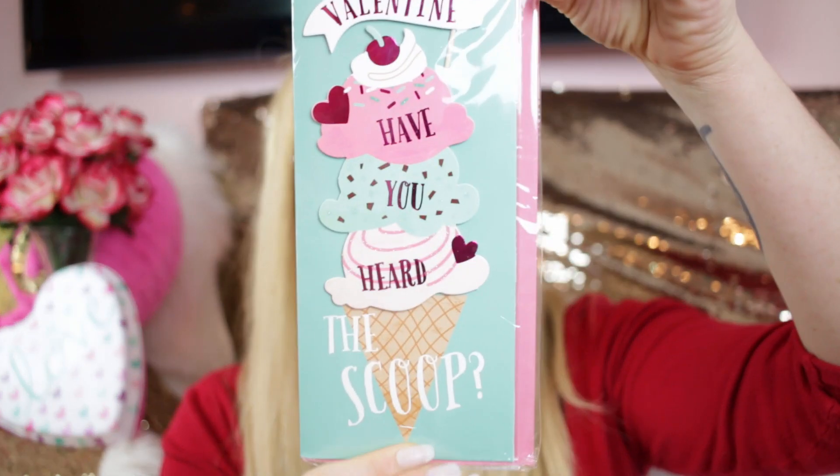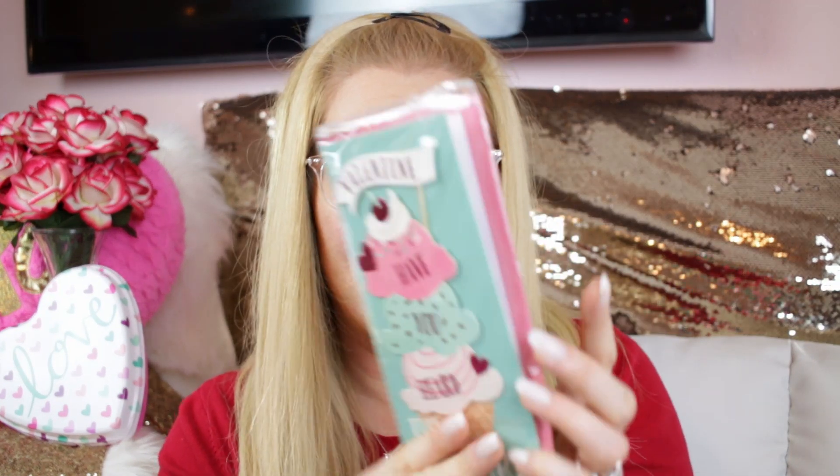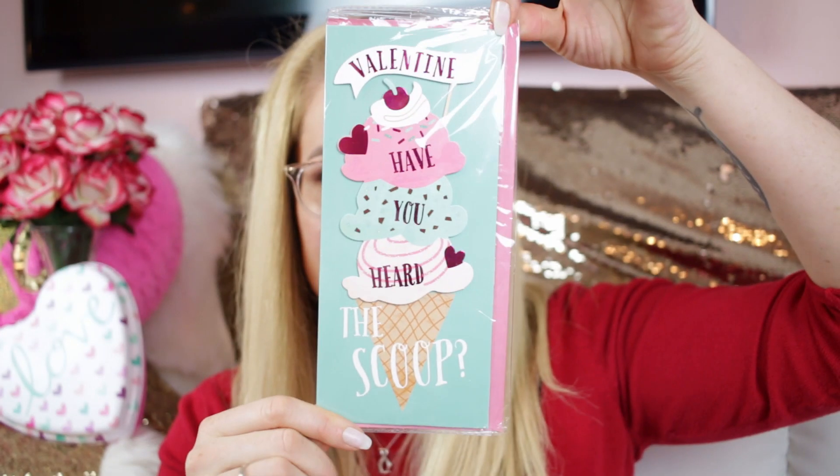This card says 'Valentine, have you heard the scoop?' with a beautiful ice cream cone illustration — teal on pink, really pretty. It says 'you make my heart melt.' So cute!